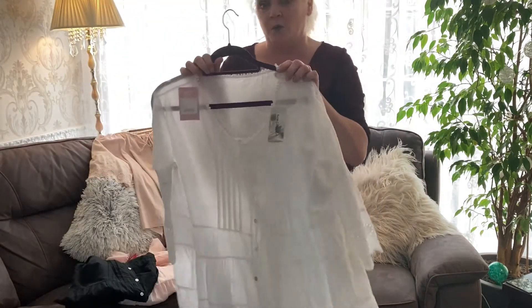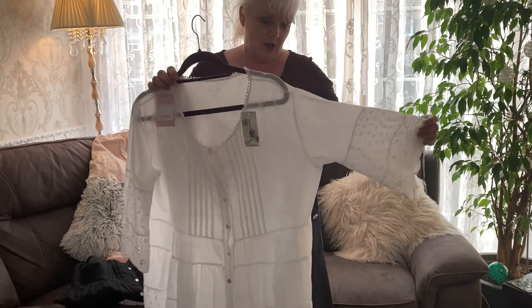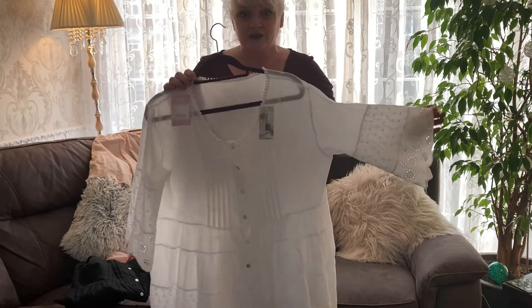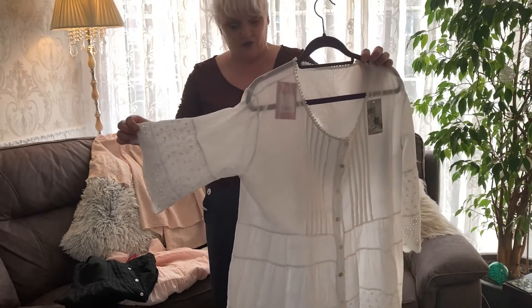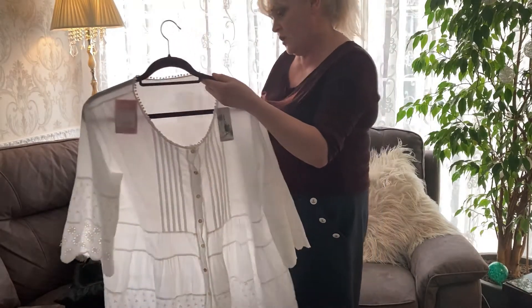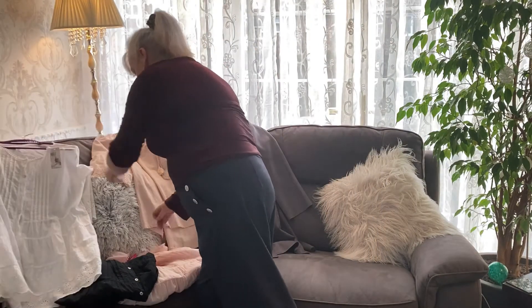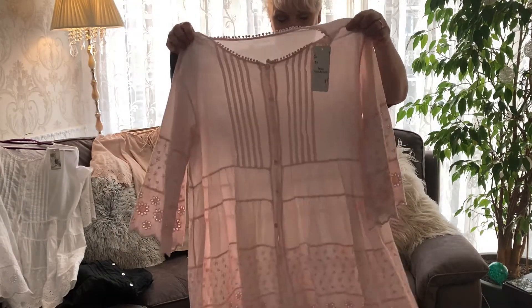Now this top is a little bit tight on my bust, but when you know how to sew that can soon be solved. I'll be altering them so it's just a bit more loose on my bust. I got one in white, one in baby pink — and that one still has the price tag on with the label.